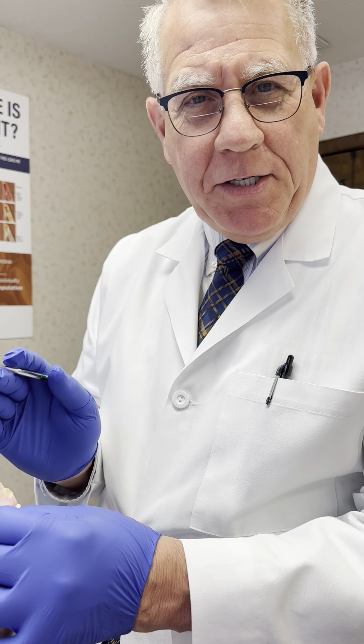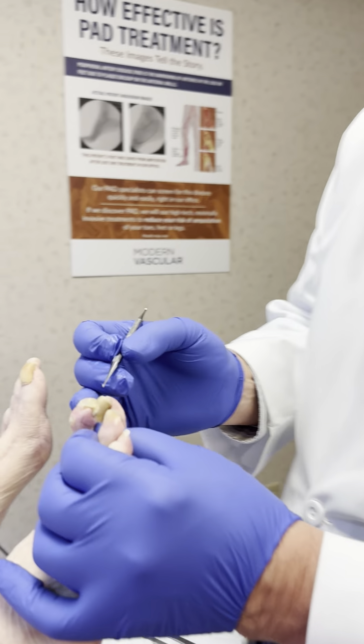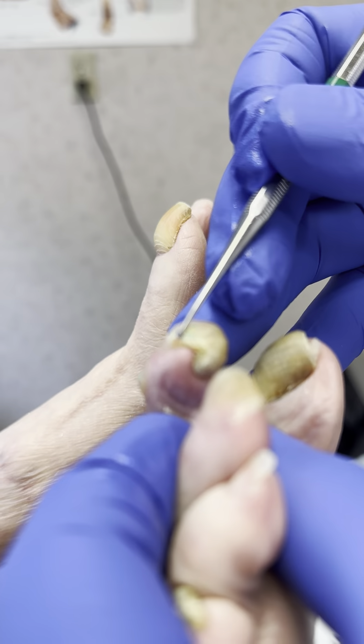Hello, I'm Dr. Lloyd with Lloyd Podiatry. I want to show you why many people need to come to a podiatrist. If you come and look at this toe here, this patient has a condition we call onychocryptosis.